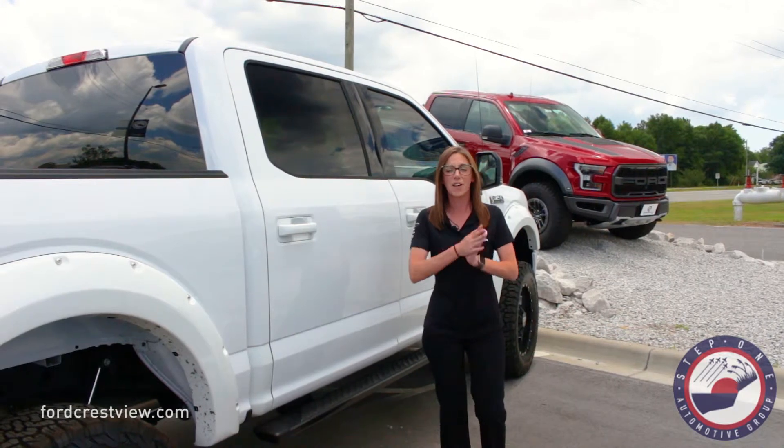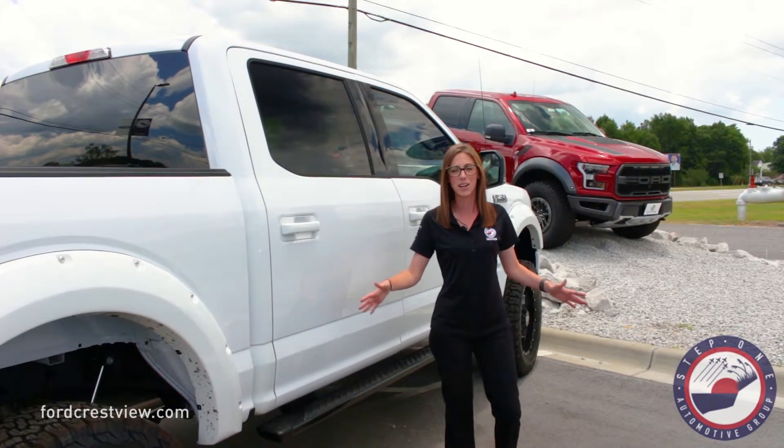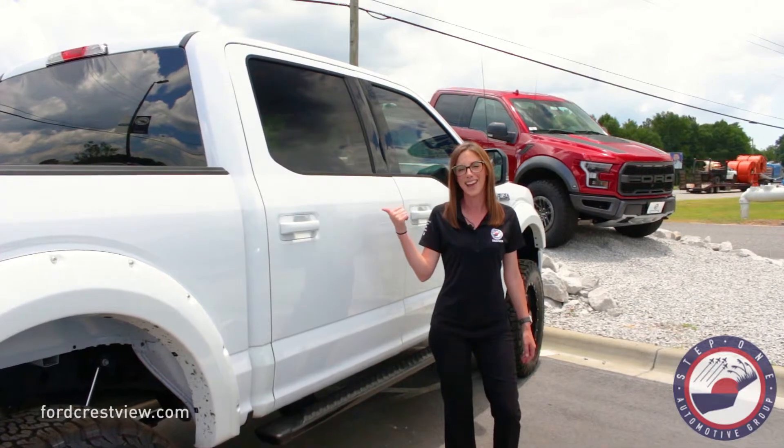And we have tons of great savings on our 2018s. So stop in and take this baby out for a spin today.